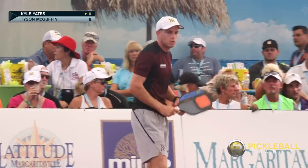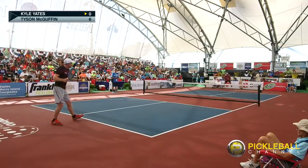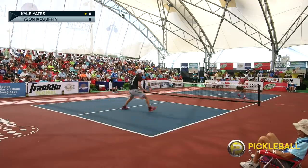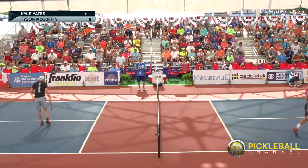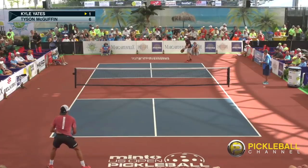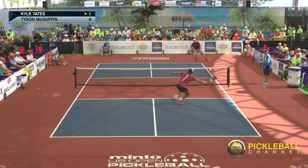Catching you up — if you're just joining us, we're at the Minto US Open Pickleball Championships. The score is 0-6. Kyle Yates serving, Tyson McGuffin returning. Kyle's got his first point on the board. The important thing there is that Yates got that ball down. He made Tyson have to lift that volley. We always want to make our opponent have to lift the ball in pickleball.